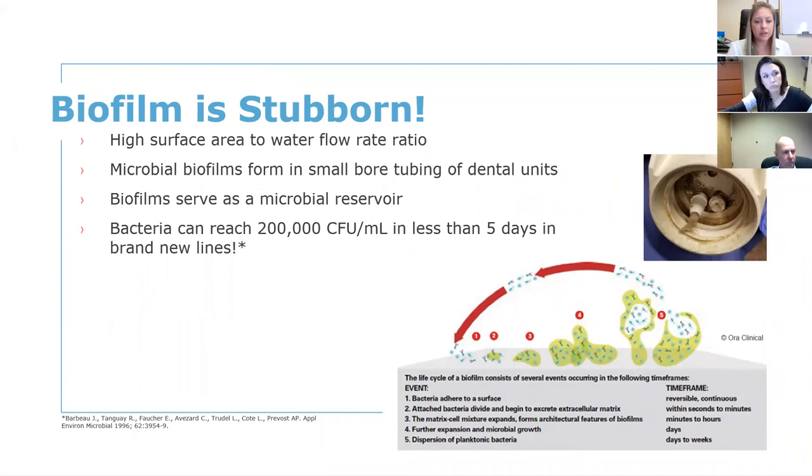There was a study called the Barbeau study — in brand new dental unit water lines, within five days the bacteria count got all the way up to 200,000 colony forming units per milliliter. That was less than five days with brand new lines. Even with sterile water put into your dental unit water bottle, bacteria is still going to grow quickly. Those dental unit water lines are so tiny, they sit stagnant most of the time at room temperature, which really serves as the perfect place for bacteria to grow.